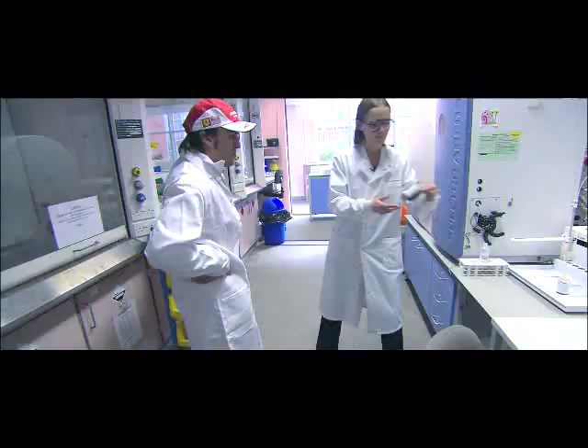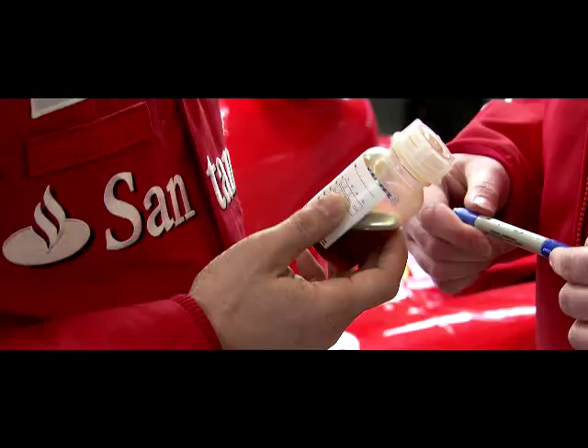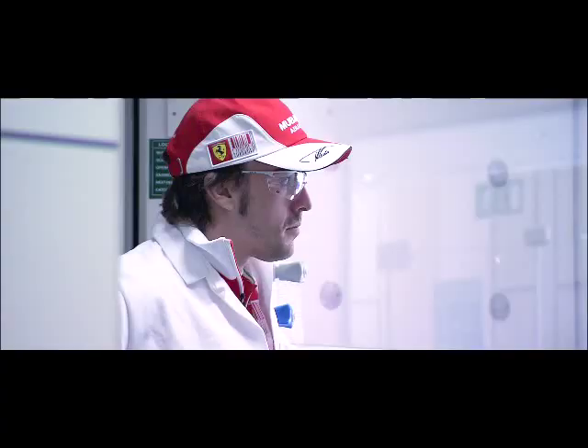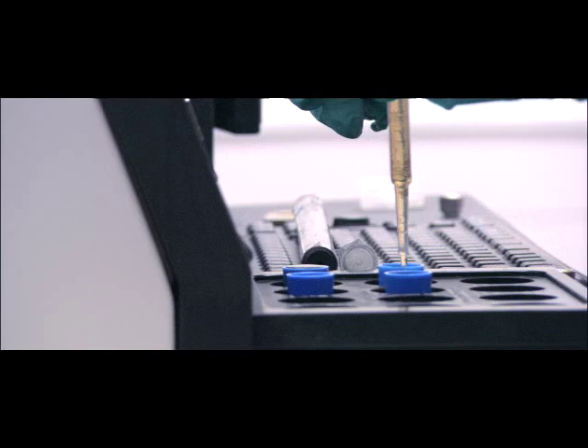When an engine or a component wears, the metals it wears off end up in the oil, and by analysing that, you can tell how fast it's wearing. Every time you go out in your car, we get a sample like this from the garage, and it's always got a number of kilometres on it. Analyzing the Helix lubricant sample in the track lab,